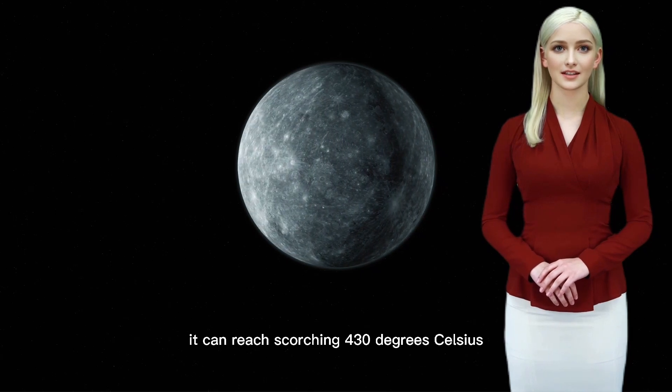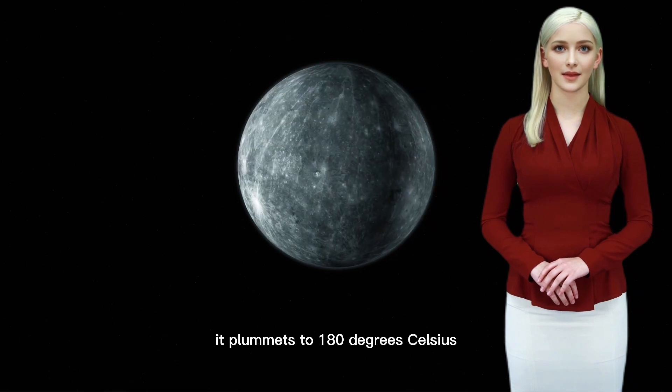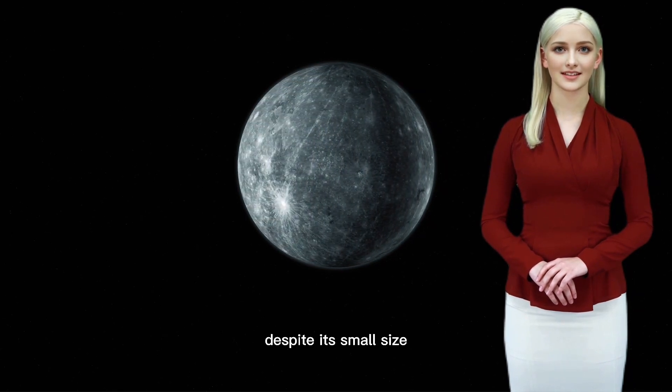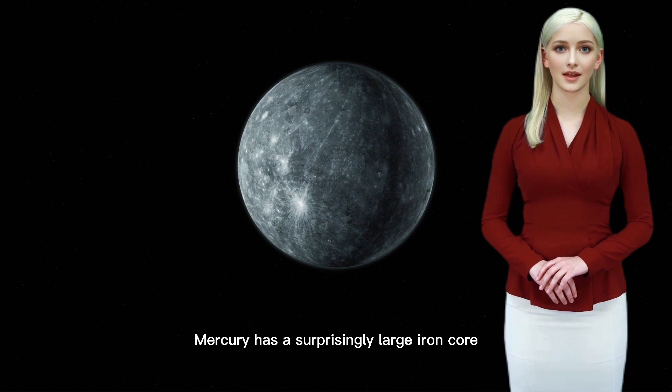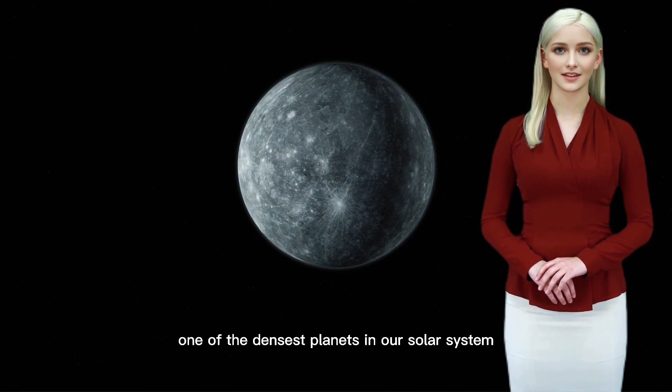During the day it can reach a scorching 430 degrees Celsius, while at night it plummets to -180 degrees Celsius. Despite its small size, Mercury has a surprisingly large iron core, which makes it one of the densest planets in our solar system.